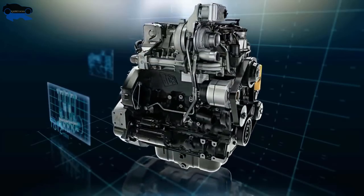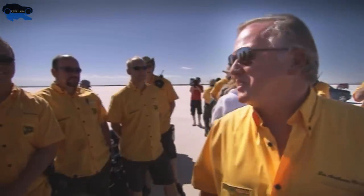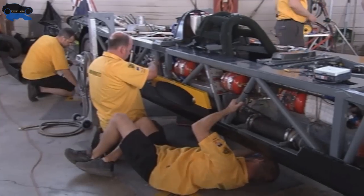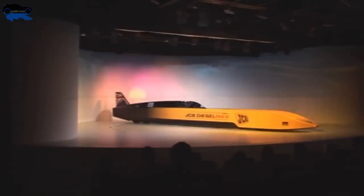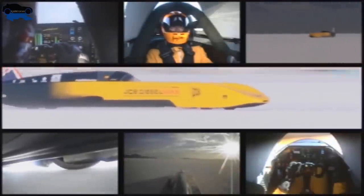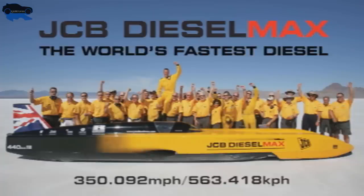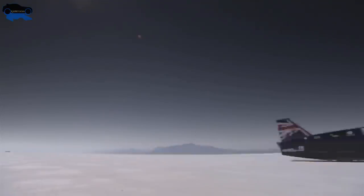By then, JCB had been producing numerous products which also included diesel engines. Anthony Bamford had a vision of breaking the world record for land speed attained by a diesel engine. A team was formed at JCB, resulting in a diesel car powered by two JCB standard 444 engines producing 1,500 horsepower. In 2006, at Bonneville Salt Flats in Utah, the car broke the record for the fastest diesel-powered car, attaining a speed of 350.092 miles per hour — roughly 563.418 km/h. This record stands to date.